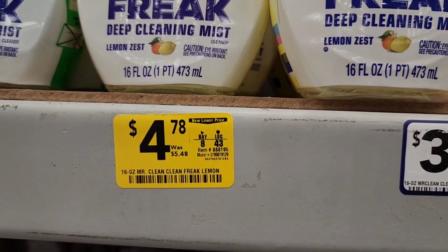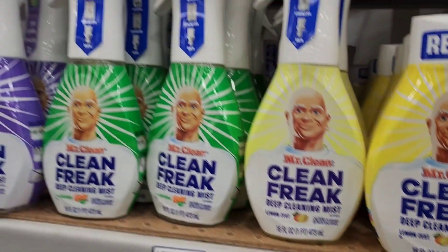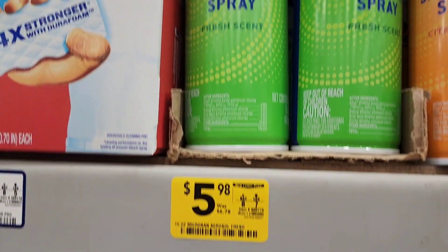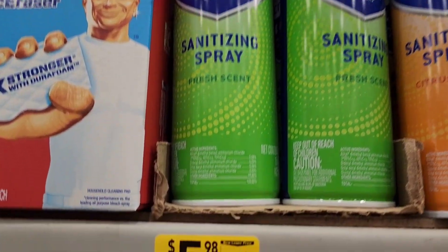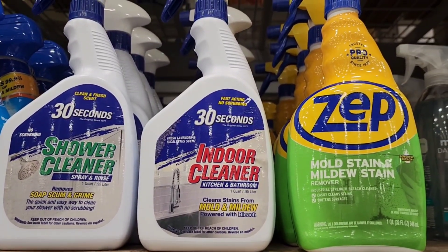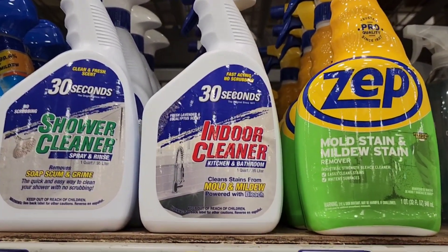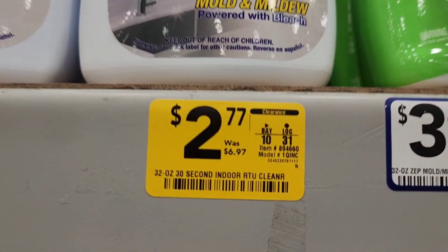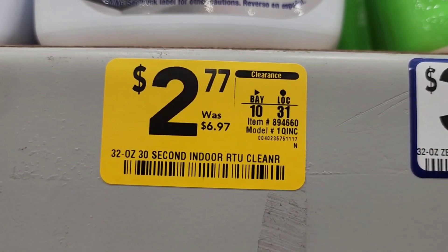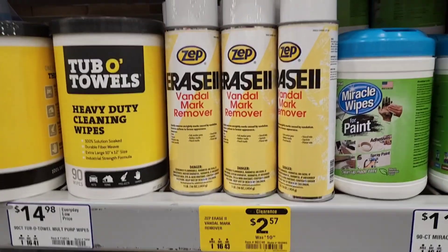This one right here is the Mr. Clean Clean Freak — normally $5.48, on clearance for $4.78, so it's not much of a difference. This one right here is Microband Sanitizing Sprays, normally $6.78 down to $5 something. There are some sprays down to $2 at some stores, so you might want to check. These right here are $6.97 on clearance for $2.77 — it is some cleaner.